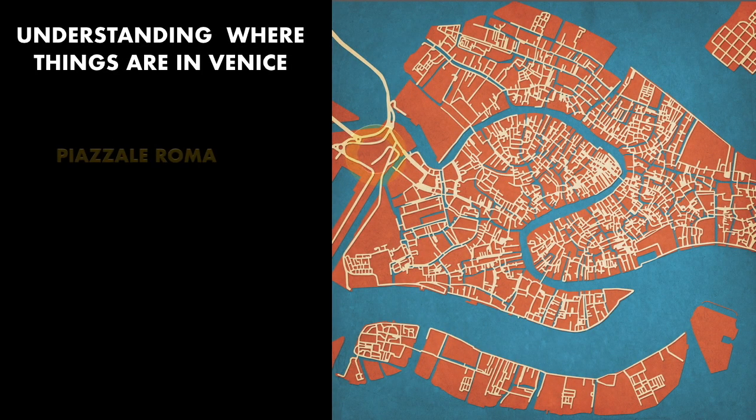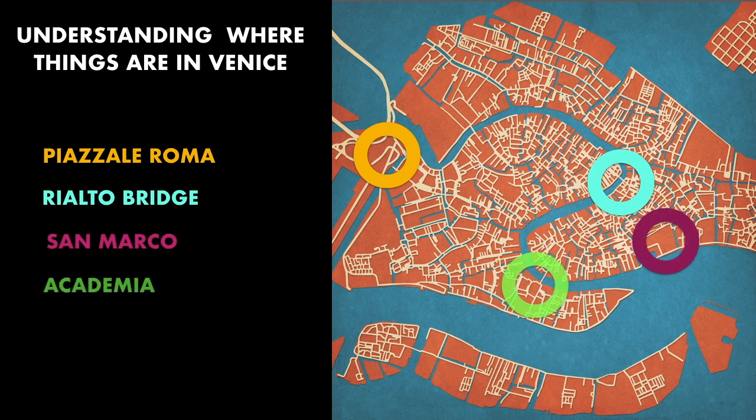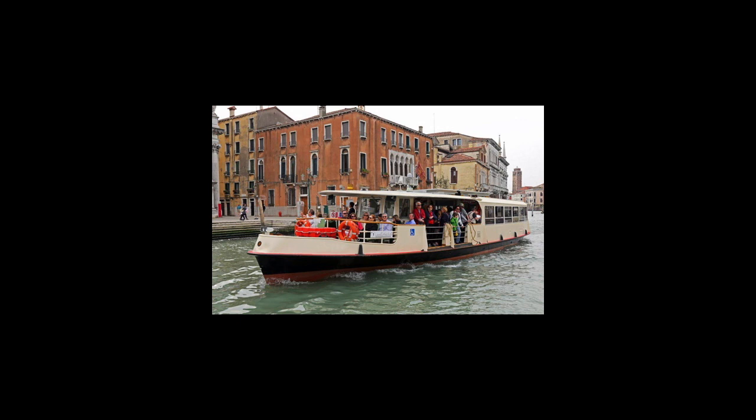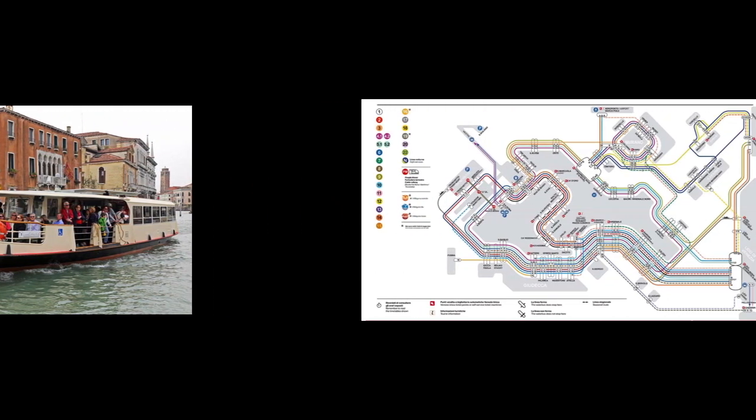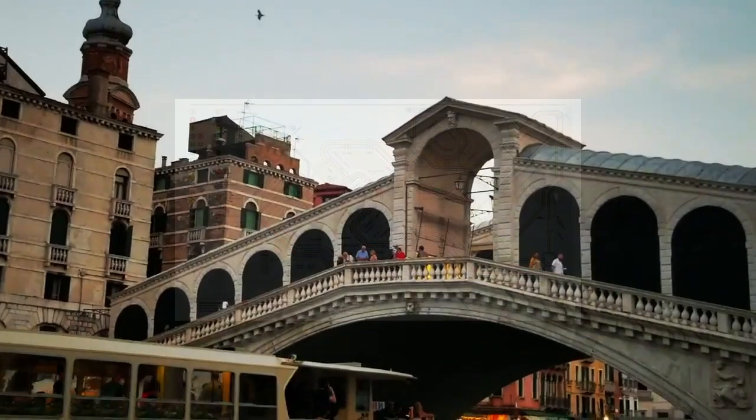Get to know the landmarks of Venice so you can make a more informed decision about where you want to go. Piazzale Roma is in the westernmost section of the city — it is where all bus drop-offs occur. Other areas to know are the Rialto Bridge, San Marco, and the Accademia. Once in the city, the best way to get around is by foot or by Vaporetto service provided by ACTV — think bus, but it is a boat.